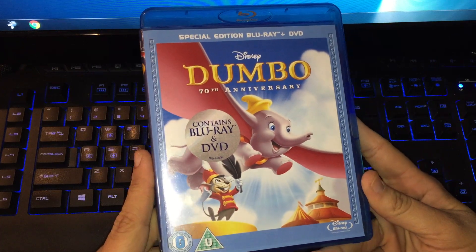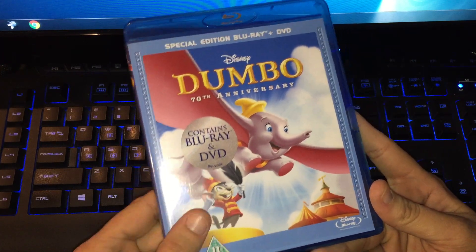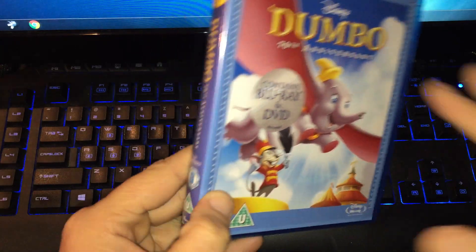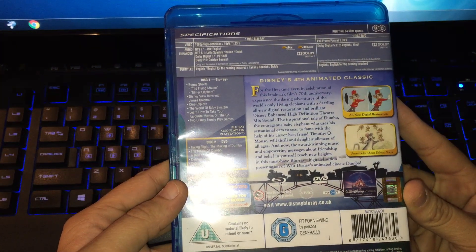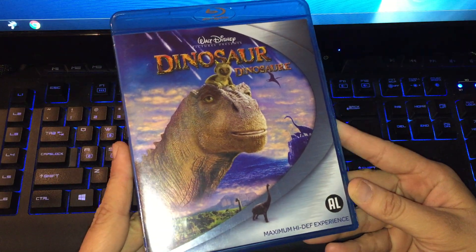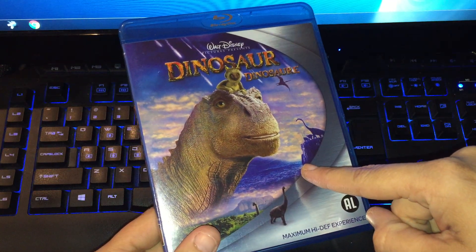The third one is the Dutch 70th anniversary edition of Dumbo — the special edition with Blu-ray and DVD inside. This is classic number 4. And I also got the Dutch version of Dinosaur — I have never seen this movie before.